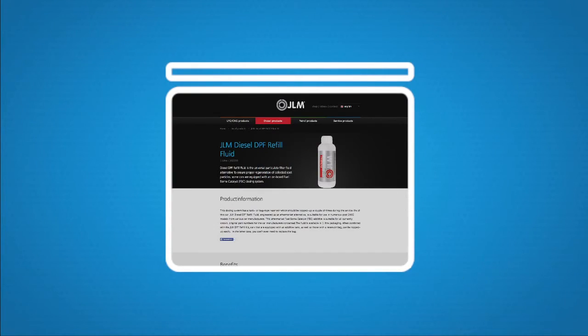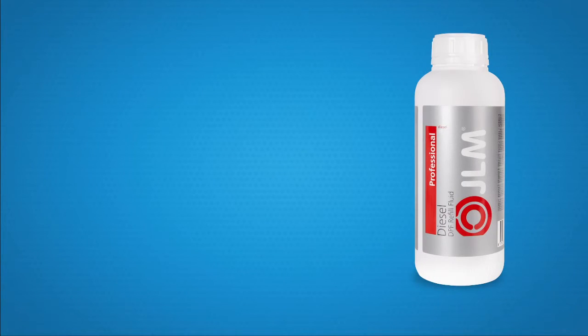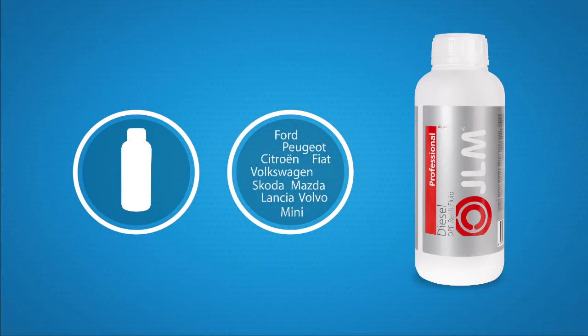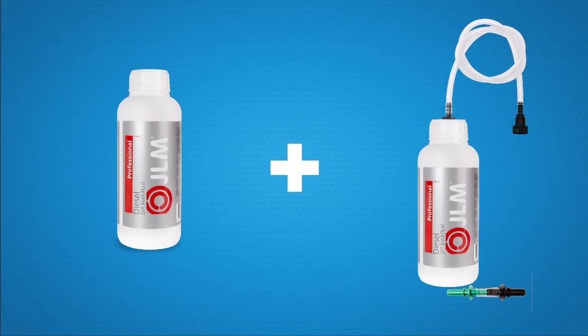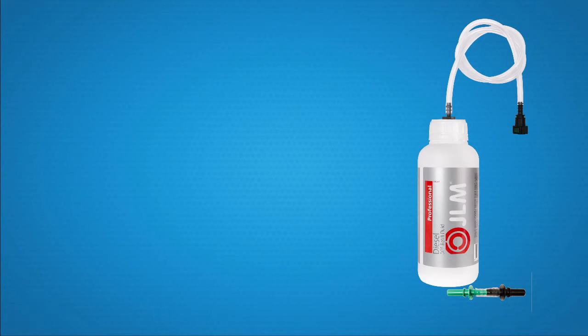For further information, please visit our website or speak to your regional specialist to find out more. Using universal JLM DPF refill fluid means that you can use the same product for vehicles of any make. JLM DPF refill fluid is available in 1L containers. When combined with the JLM DPF refill kit, cars fitted with an additives tank as well as those with a reservoir bag can be topped up easily. The kit can be used several times over.